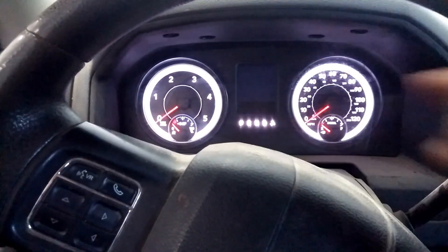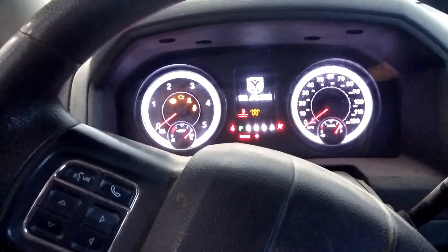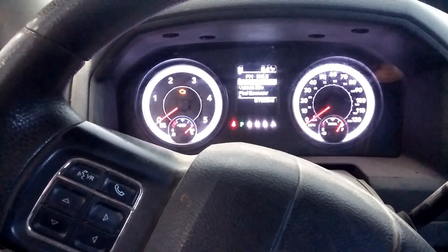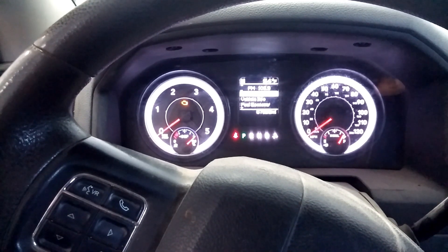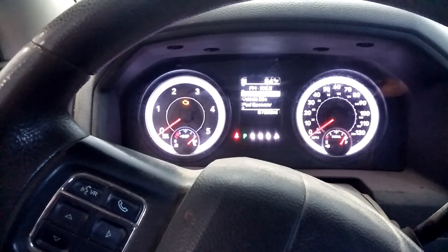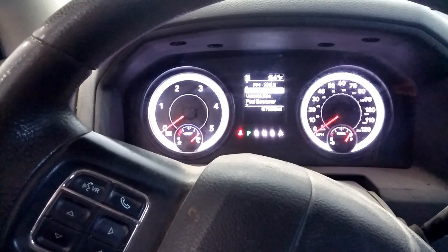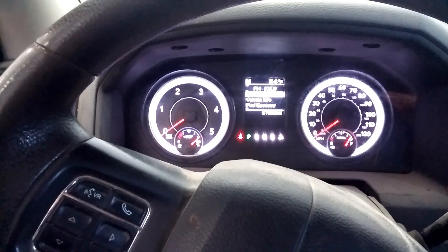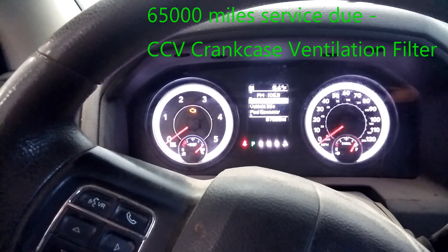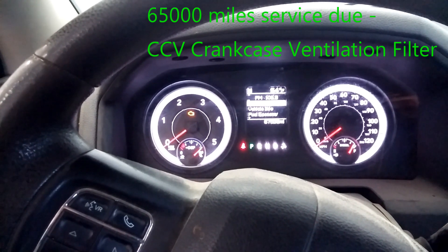I heard a message upon the EVAC that displayed 'perform service.' That means that your required maintenance schedule is due. It's usually for your fuel filters — in this case it was for a crankcase ventilation filter. So I replaced the crankcase ventilation filter and both fuel filters.